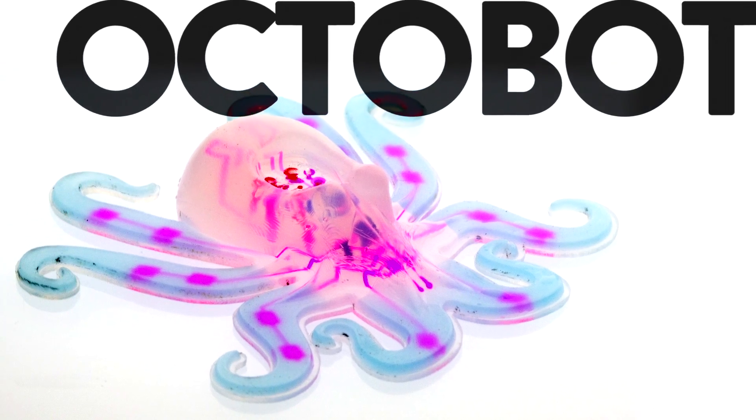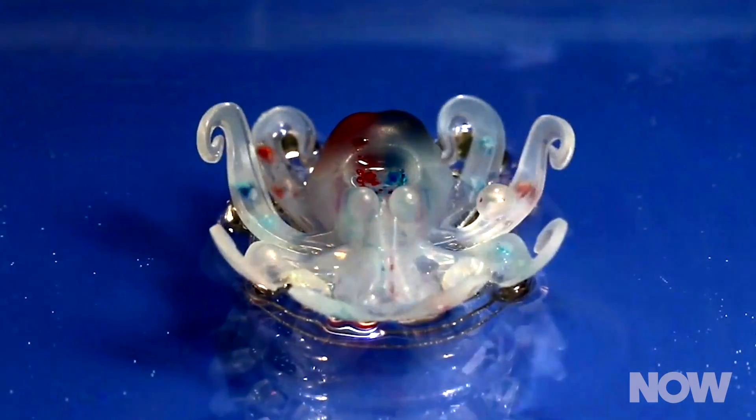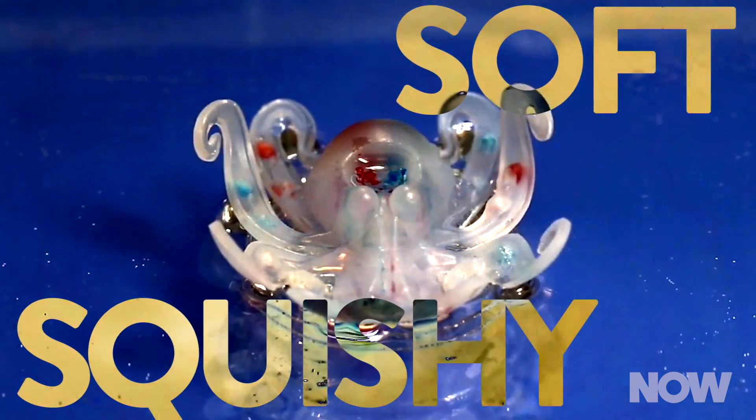Don't get too hot and bothered as you imagine the embrace of synthetic tentacles, because the Octobot in question here is pretty tiny — scarcely the size of the memory card in your camera. He also doesn't really do all that much. But the little guy is still an important breakthrough: Earth's first autonomous, wireless, entirely soft and squishy robot.